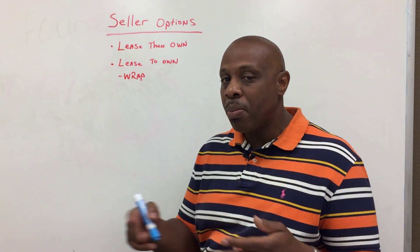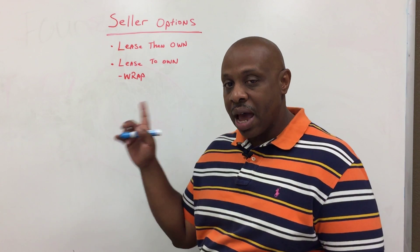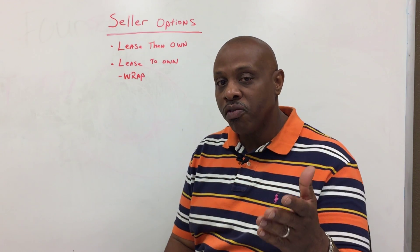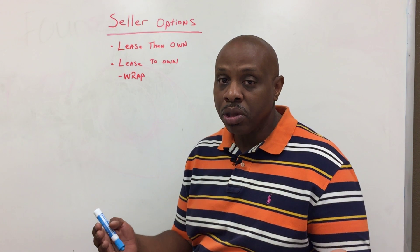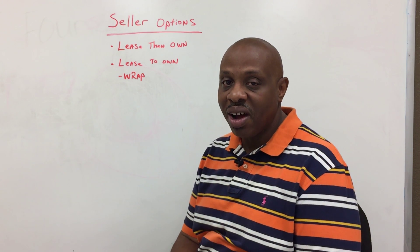Just understand that you do have a couple of options out there to actually sell your home. If you want more information, give me a call — I'd be more than happy to help you. Ron with the Real Estate Marketplace, and this has been Real Estate with Ron.